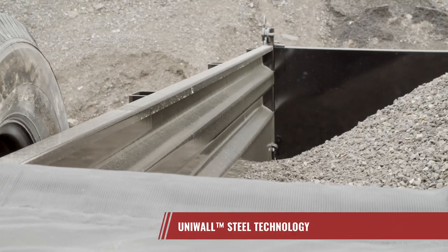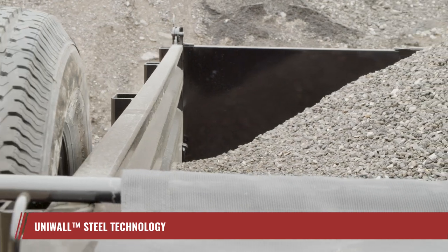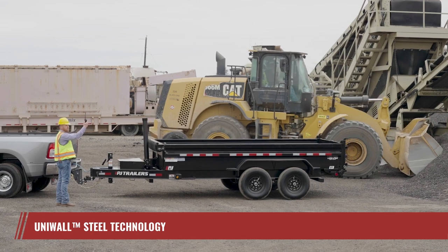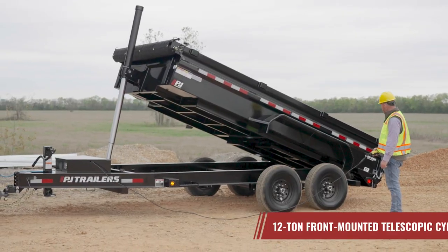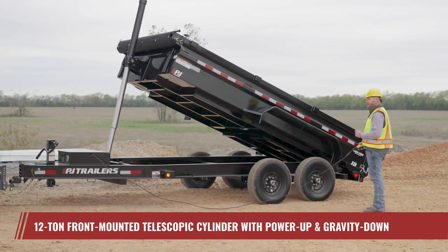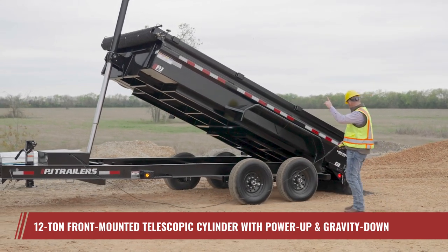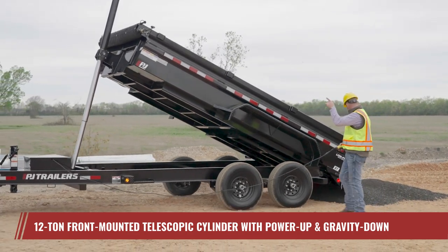The sides are also enhanced with our UniWall steel technology to add structural integrity, reduce corrosion-prone seams, and lighten the trailer weight to boost load capacity. Not every load can be perfectly balanced. With the DT, that's never a problem. Our industry-leading 12-ton telescopic cylinder ensures you can unload with confidence, even when dealing with front-loaded or unevenly distributed materials.